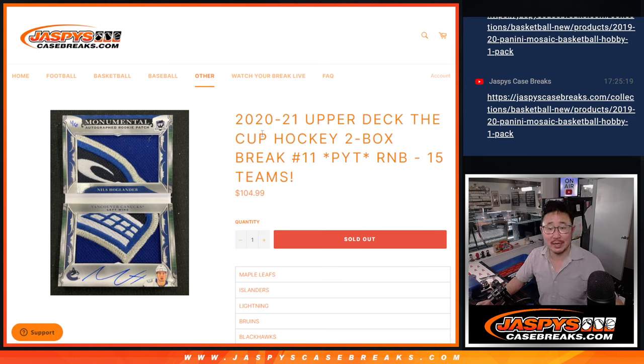Hi everyone, Joe for JazzBeastCaseBreaks.com coming at you with a random number block randomizer for Pick Your Team 11. That finishes off Upper Deck the Cup Hockey, Pick Your Team 11 that is.